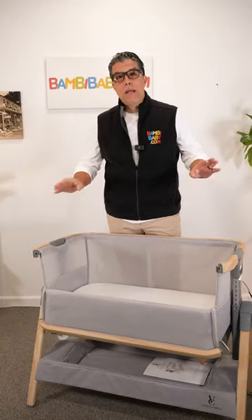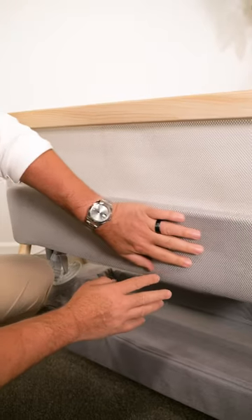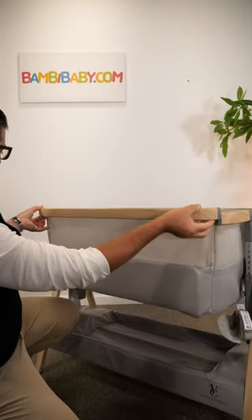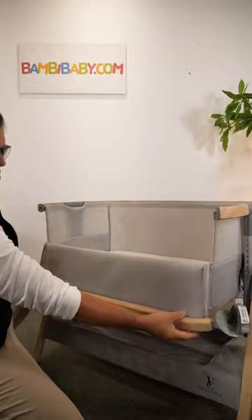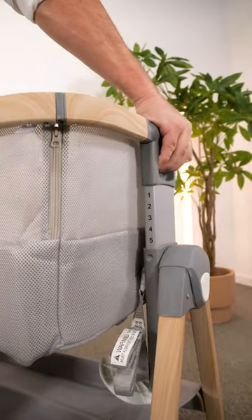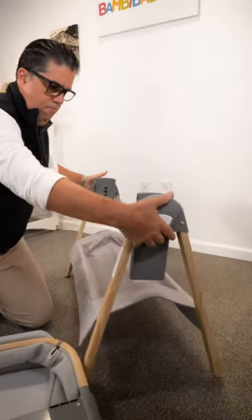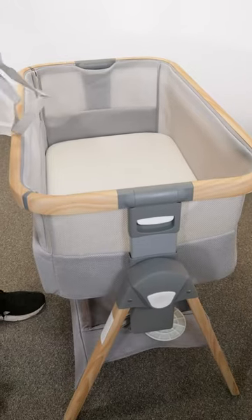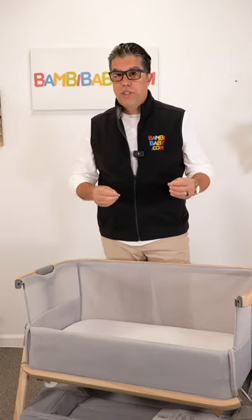Are you thinking of using bedside sleeping? Well, I bring to you the Venice Child California Dreamin Bassinet. This bassinet is bedside with the side that can open up and zip closed. It is seven position adjustable height and it's compact, easy to fold. It comes with a beautiful breathable mattress rated for overnight sleeping, with extra sheets available.